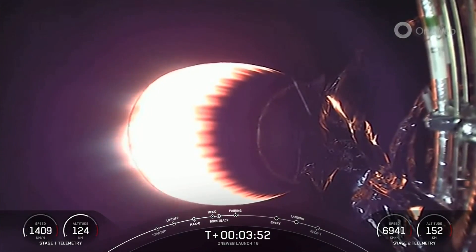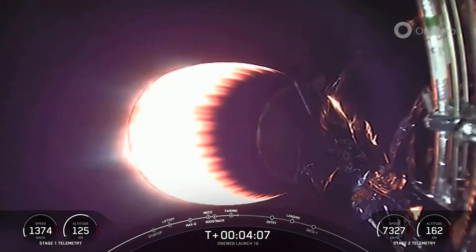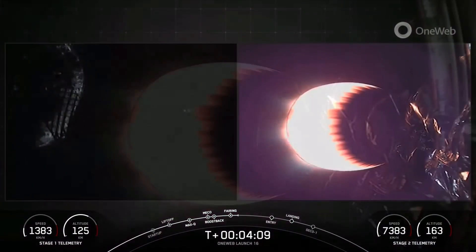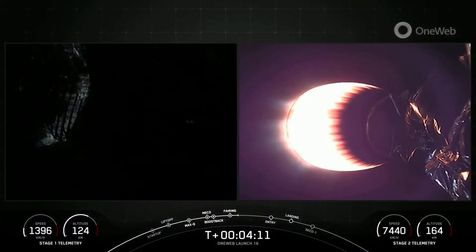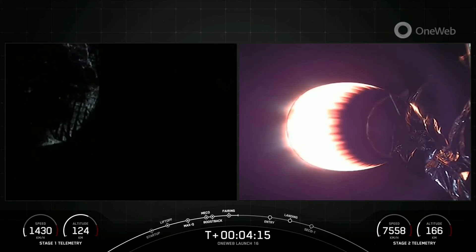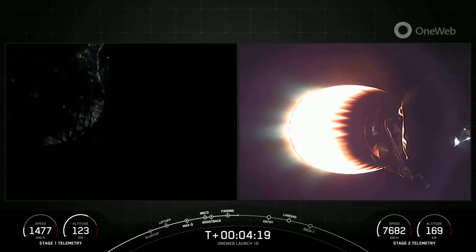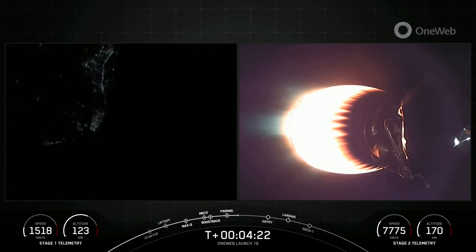Both vehicles are following nominal trajectories. Those fairing halves — one flew for a sixth time and the other for a seventh time. We will be attempting to retrieve these fairing halves again today once they fall back down to Earth using our recovery vessel Doug. Now, we are T-plus four minutes and about 15 seconds into today's mission, and we are in the first of two planned MVAC burns before satellite deployment.